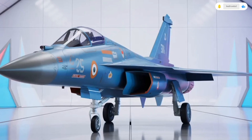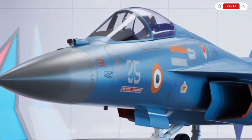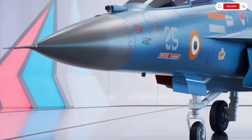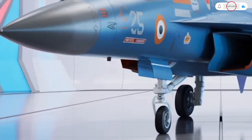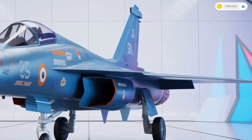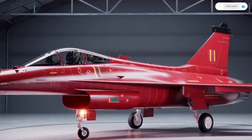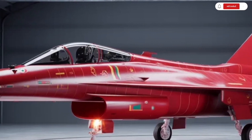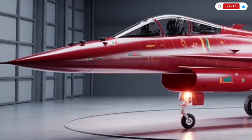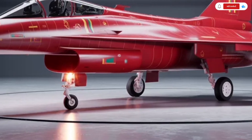The fuselage now appears sleeker, with smoother lines that optimize aerodynamics while reducing radar cross-section for improved stealth capability. The Tejas MK2's structure is built extensively with carbon fiber composites, making up over 60% of its surface area. These advanced materials cut down weight while boosting durability and reducing maintenance requirements. The design also incorporates diverterless supersonic intakes, which manage airflow efficiently and minimize radar visibility, a feature found in some of the world's top-tier fighters.